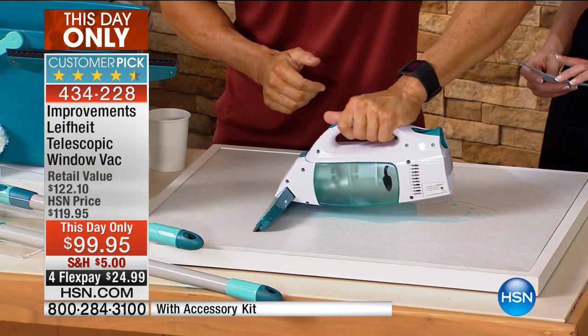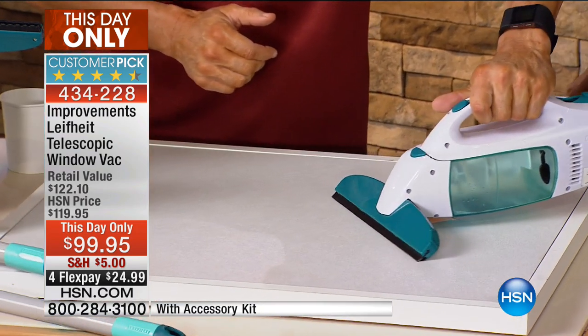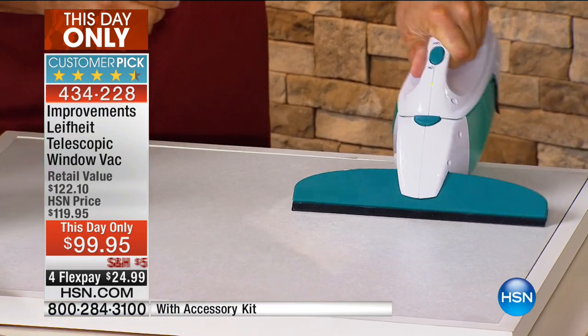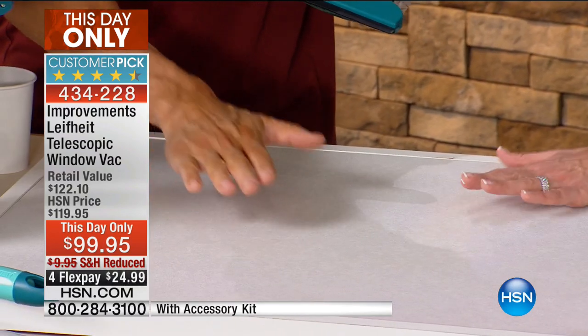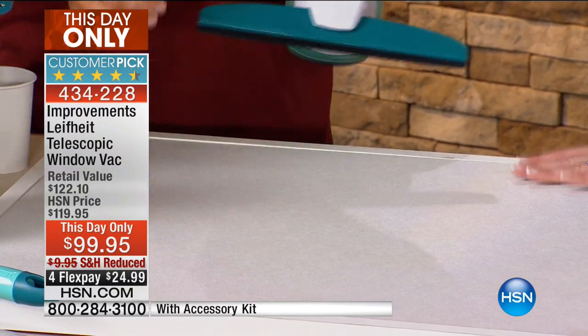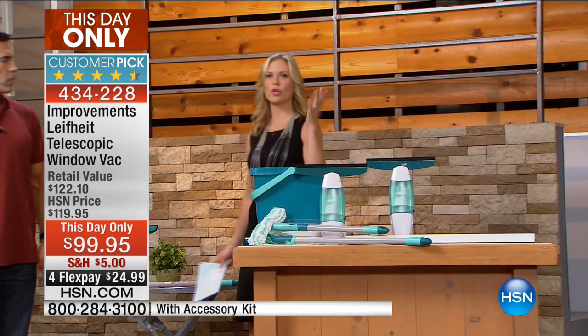This would even work on a kitchen counter or a floor so you don't have to break out the mop. With a quick swipe, that is bone dry. Now check this out on an actual window. Before we go too far, we have a great price today — a $20 savings — our Today's Only special at $99.95.